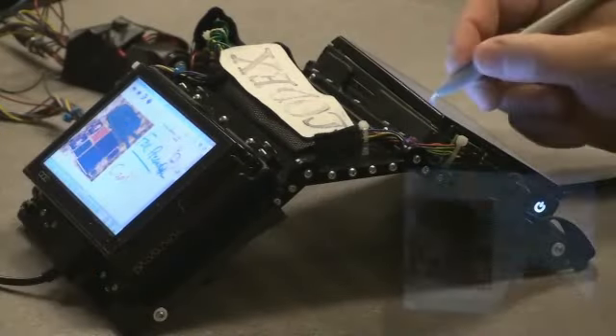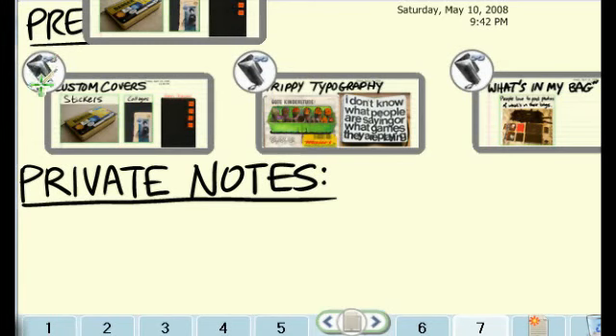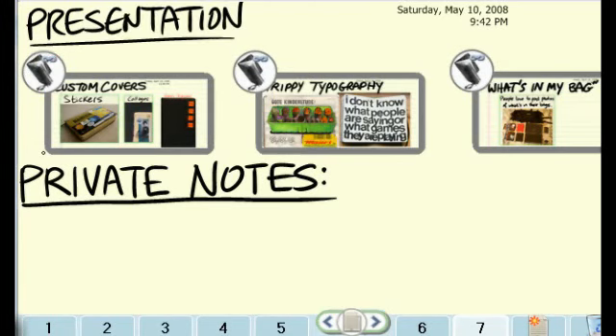They title the page 'What's in my bag?' Now the day for the presentation has come. Joe flips his Codex to the laptop posture and projects from the top screen, while he looks at his speaking points and drives the presentation from the bottom screen.